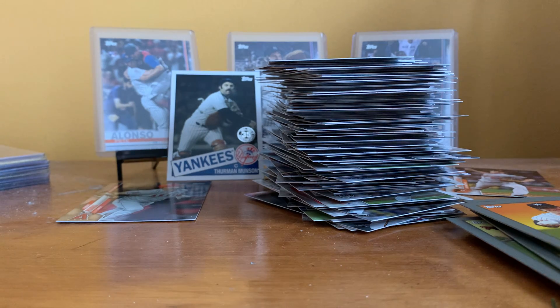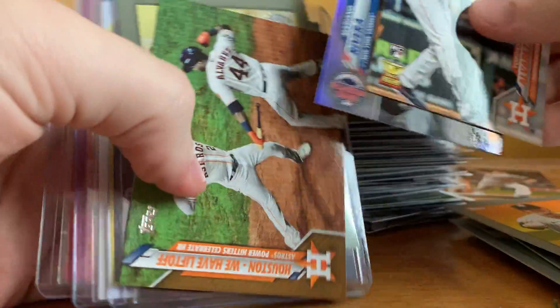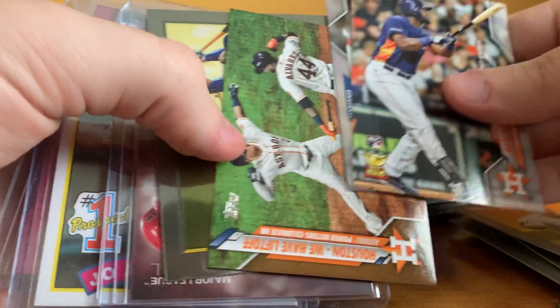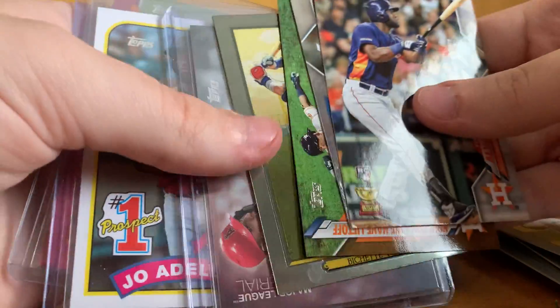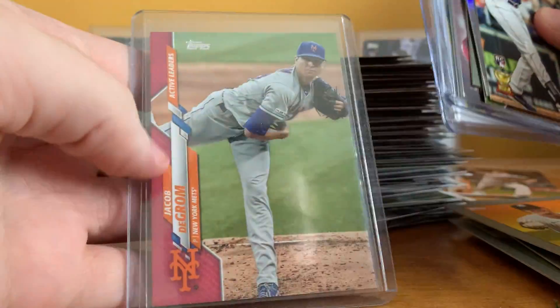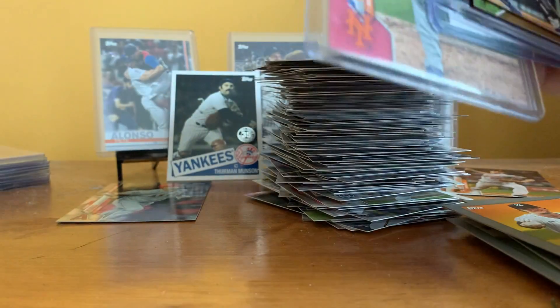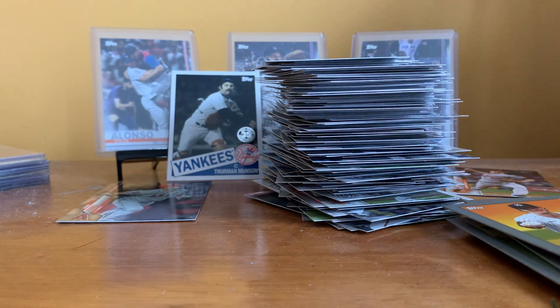Alright, that wasn't too bad of a box — got some pretty good cards. Got a few Jordans, Rivera Foil, Yordan Alvarez, Bichette Chrome, Mike Trout jersey card, Joe Adell Prospect, Jacob DeGrom number 30 of 50. Definitely can't go wrong with that. I've got two more boxes lined up for videos after this, so I'll see you when I film those.